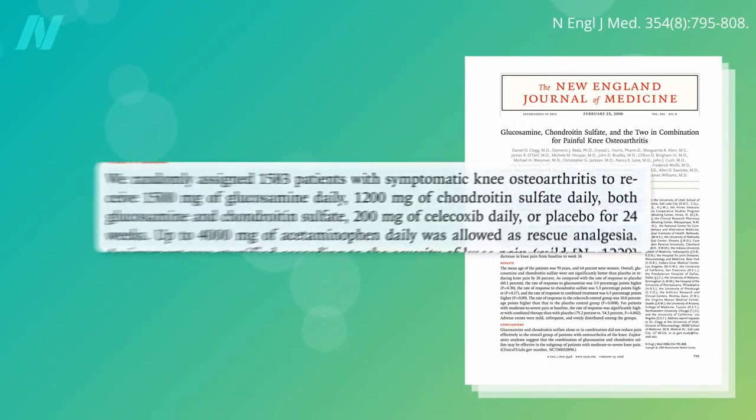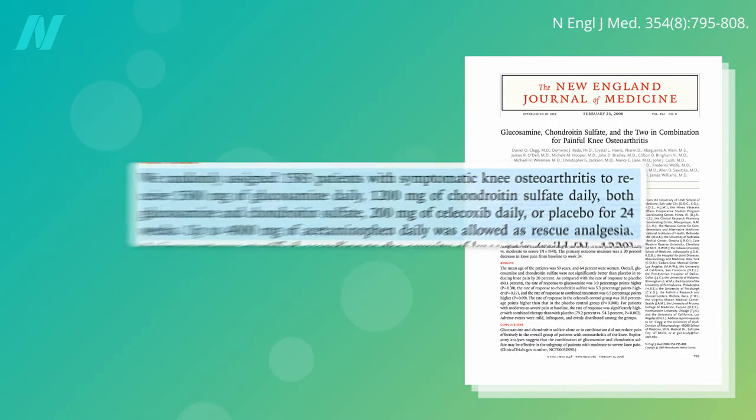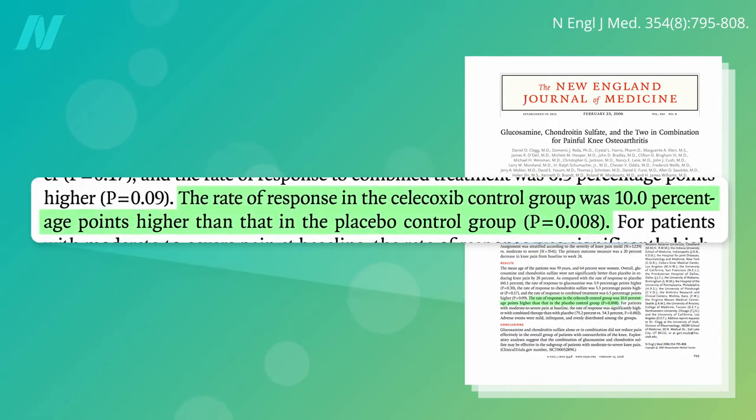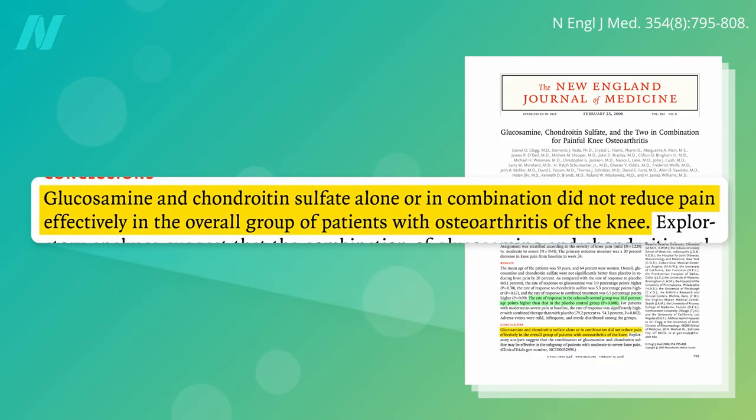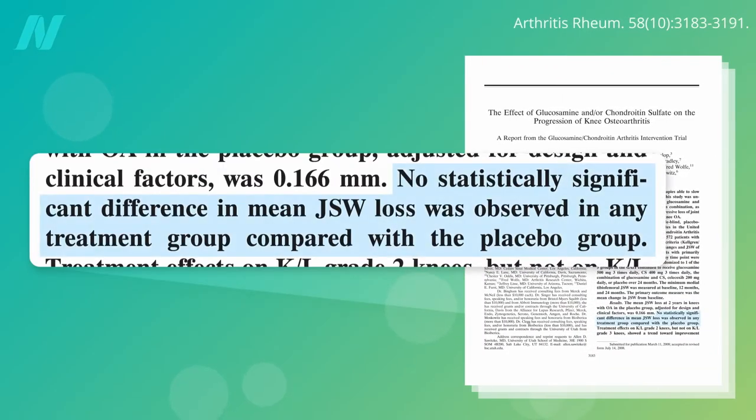More than 1,500 patients with symptomatic knee osteoarthritis were randomized to take standard daily doses of glucosamine, chondroitin, both glucosamine and chondroitin, an NSAID anti-inflammatory drug, or a placebo for six months. Only the drug beat out placebo for pain management. Neither glucosamine nor chondroitin alone, or in combination, reduced pain effectively, and neither had any significant effect on delaying disease progression on X-ray.